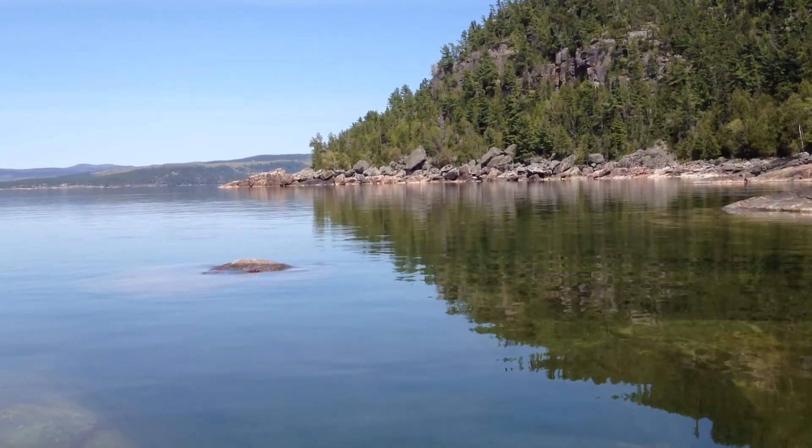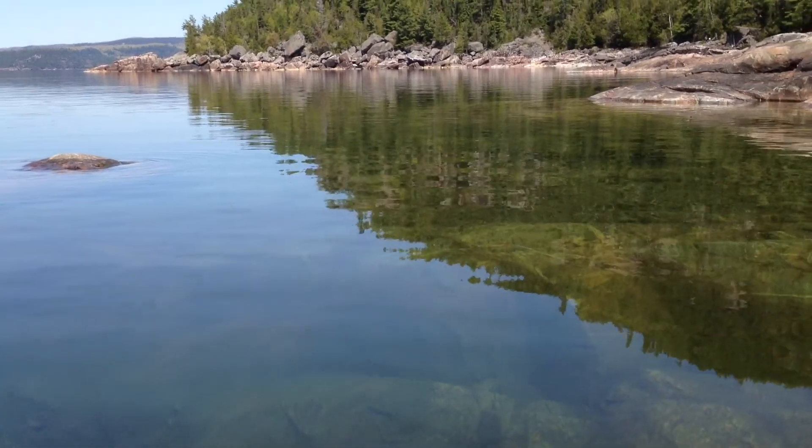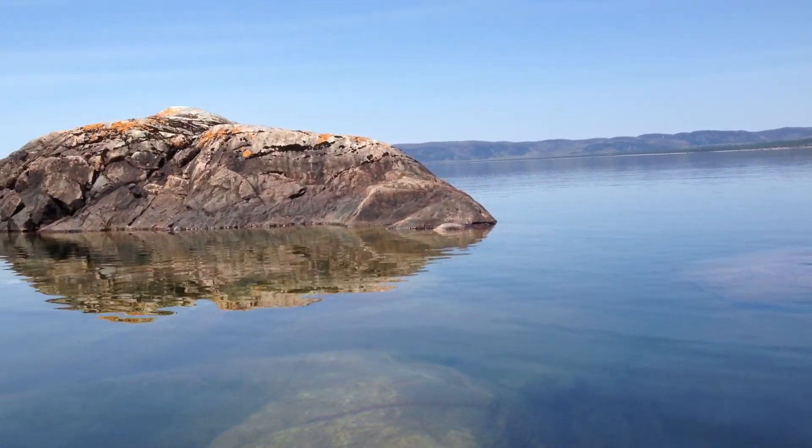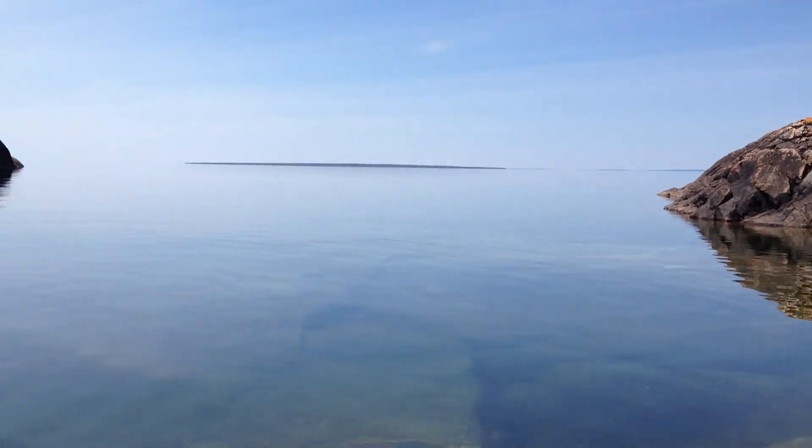This is the bay just south of Steep Rock. It's a very calm day on Lake Superior. Here's Agua Bay. There's Montreal Island.